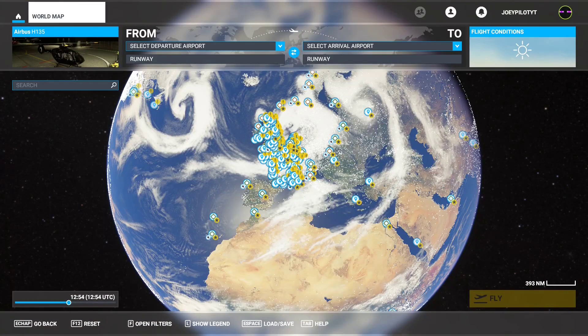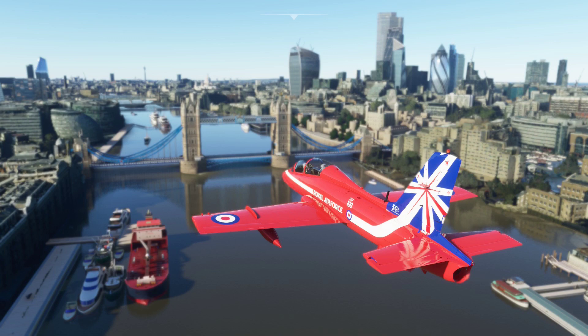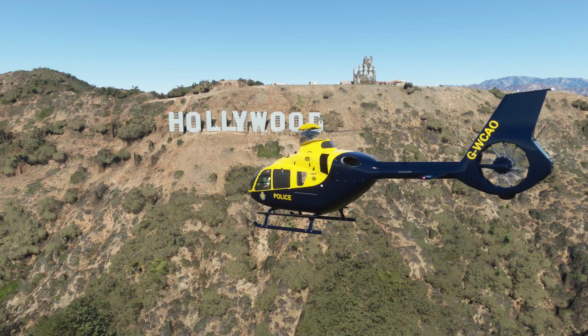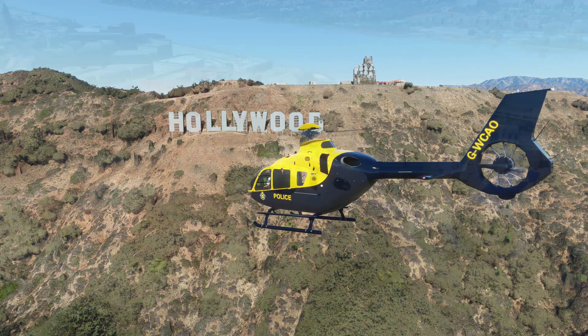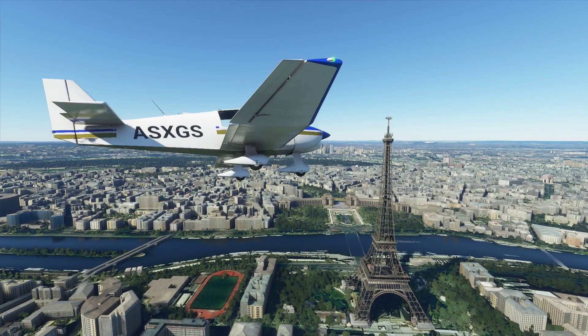Hello everyone and welcome back once again to my channel. Today I have a bit of a different kind of video for you guys. This video will be all about exploring some of the more weird and funny places in Microsoft Flight Simulator. The makers of MFS 2020 have put a lot of effort into adding countless famous monuments and landmarks into the sim, and every world update brings even more sites to visit. You can find so many nice buildings and other architectural works, which are great if you want to do something other than a simple flight from point A to B.